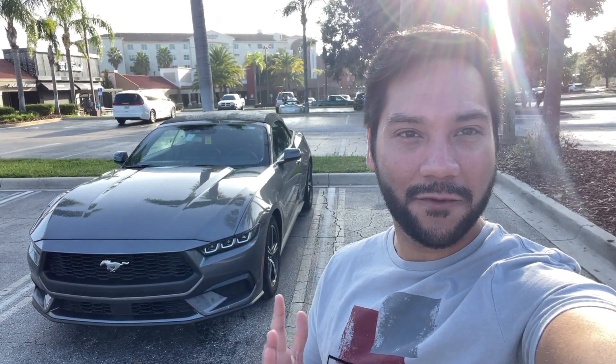So I have managed to get myself in the back. So you want to buy a 2024 and up Mustang, you want to make sure that there's enough room in the backseat for your family and the kids — well, this video is going to cover exactly that.